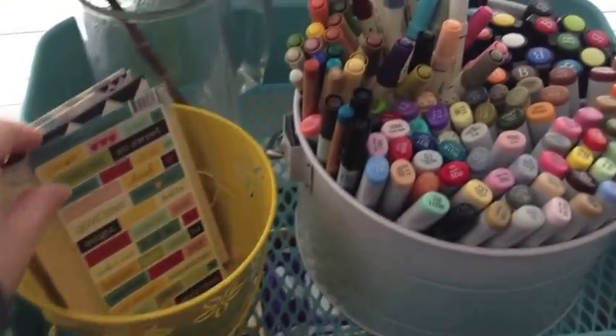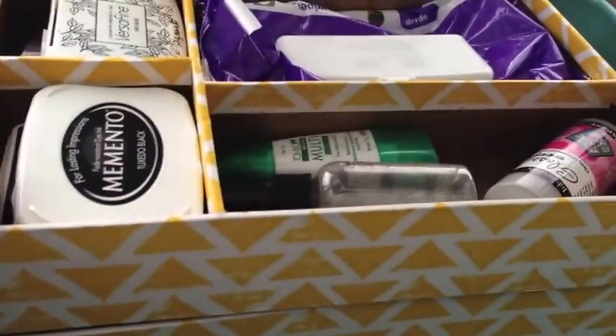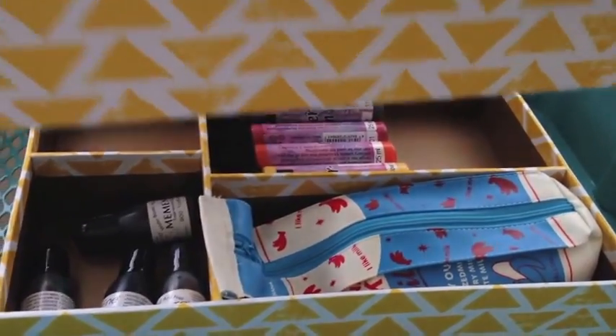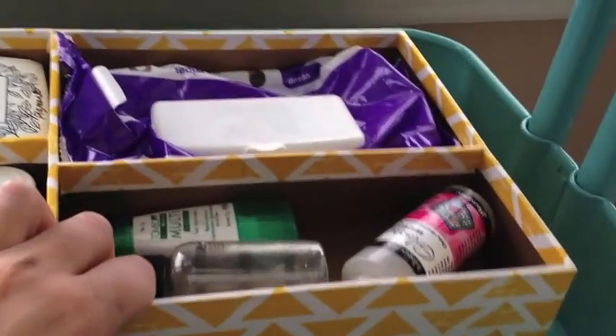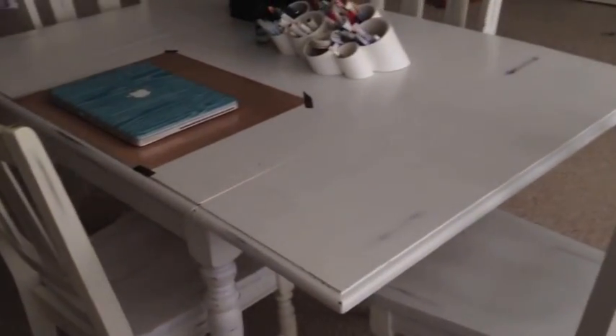Here is just another bin from the dollar section with some random stuff in it. I picked these desktop tray things up from Target — there are two of them, and I stacked one on top of the other so you can really see the design and pattern. Stuff I won't use too often goes underneath, but I'll remember it's there. This little basket is also from Target and is holding all of my rhinestones and little embellishments.